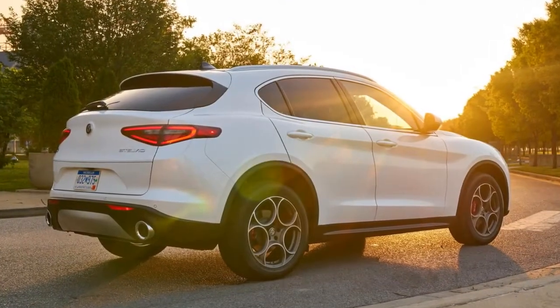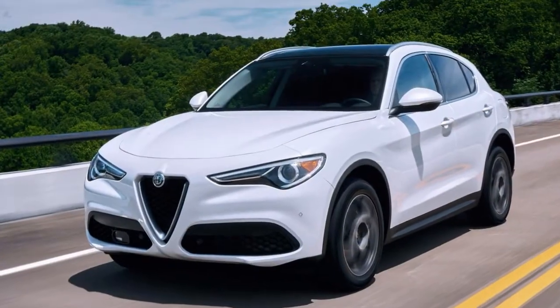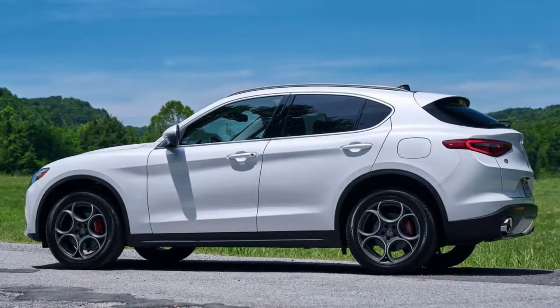Whereas the Giulia wears its sheet metal like a slinky little black dress, the Stelvio's Scudetto front fascia and trilobal air intakes are stretched over a much larger frame, and its sides are sculpted in a more masculine way.